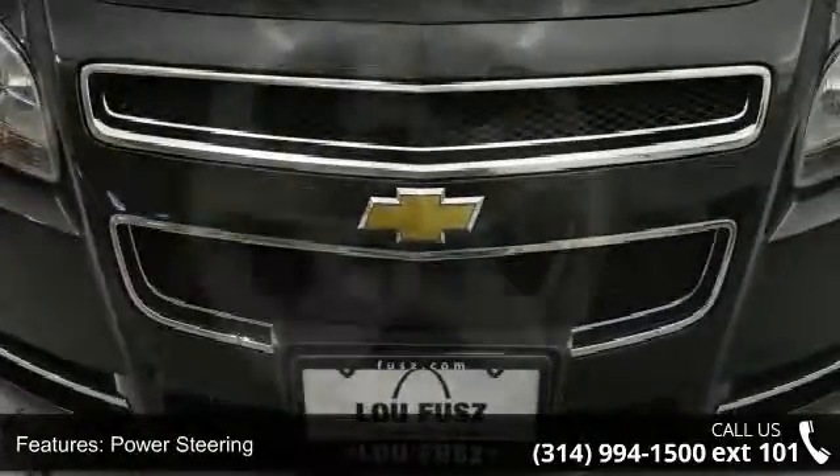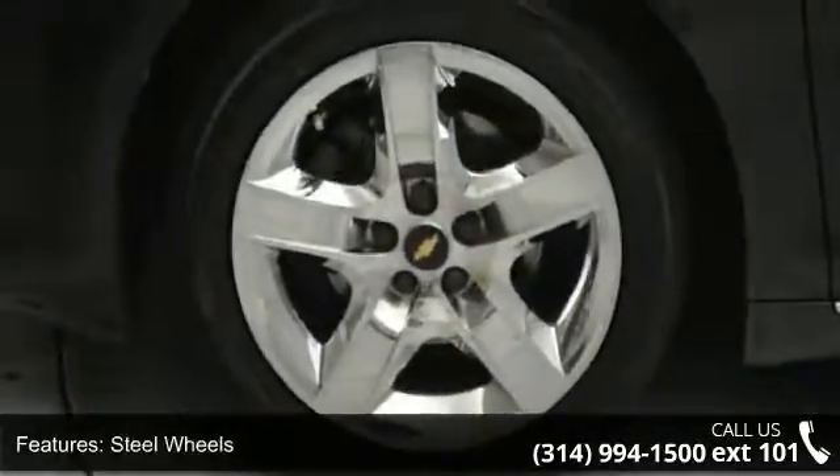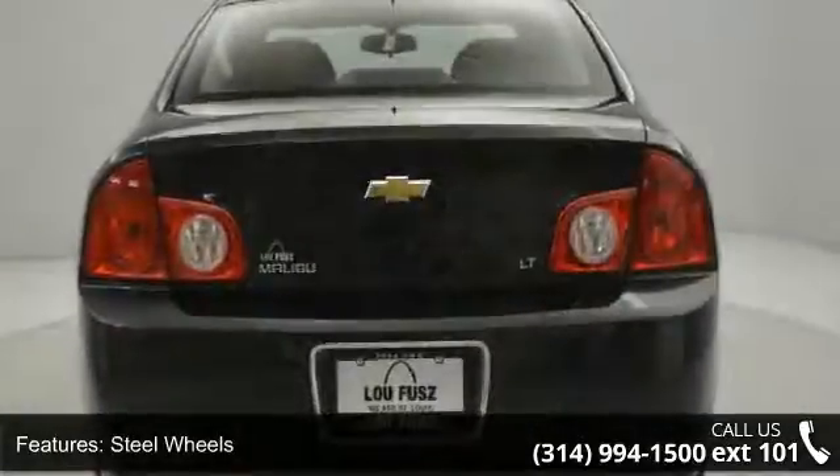If you are looking for a solid pre-owned car this might be the one. Let us put you in the driver's seat today. Call or click to contact your dealership.